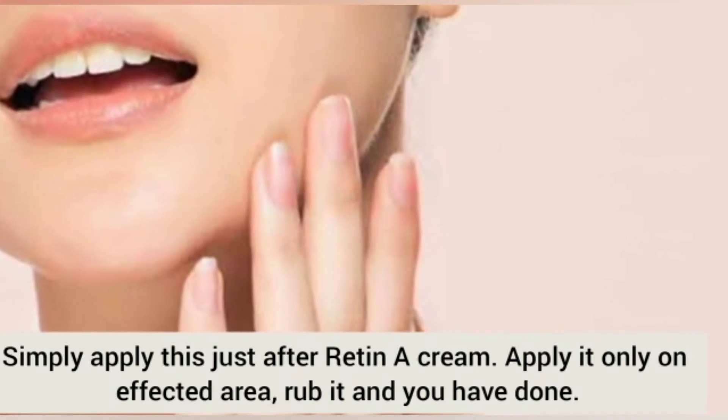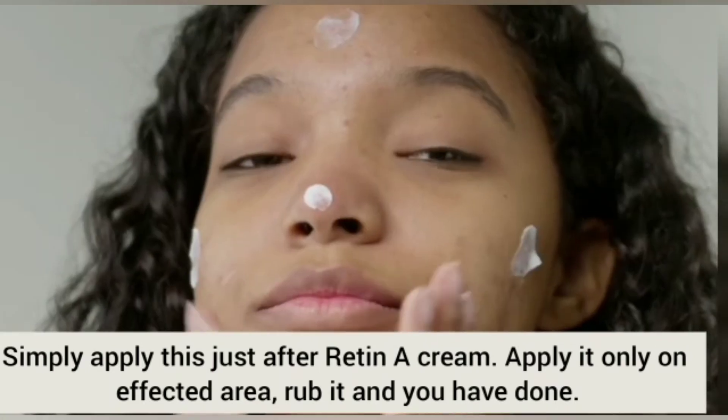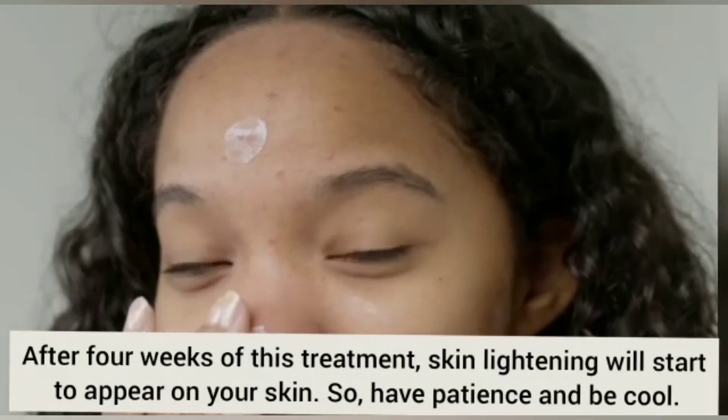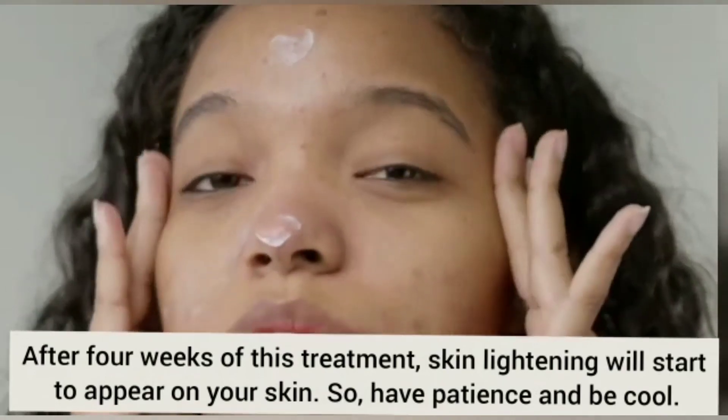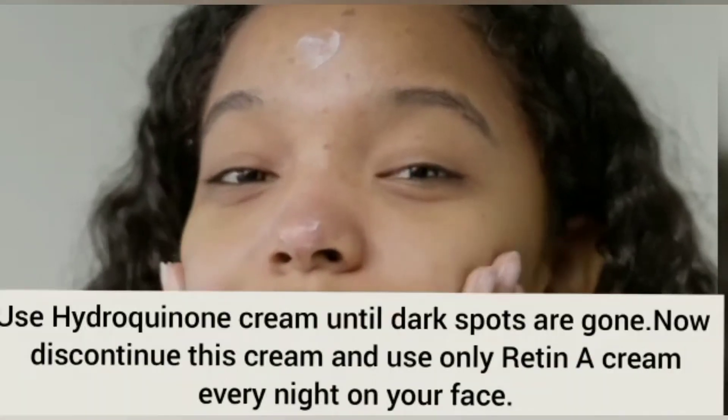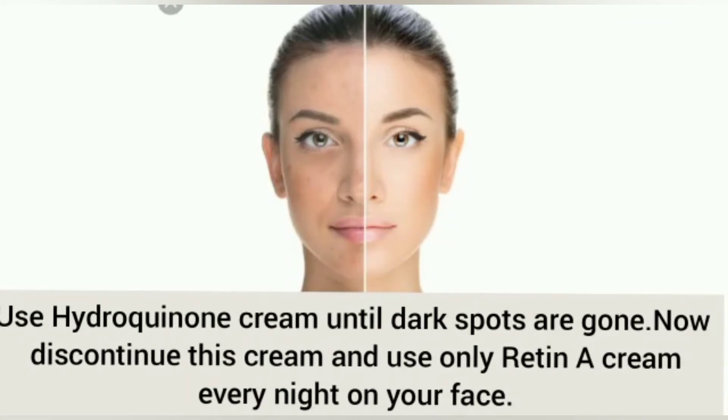These two products are highly effective and I have seen significant results on my own skin. I recommend you buy them and try them on your skin — they will help in the lightening and brightening of your skin and also reduce dark spots.